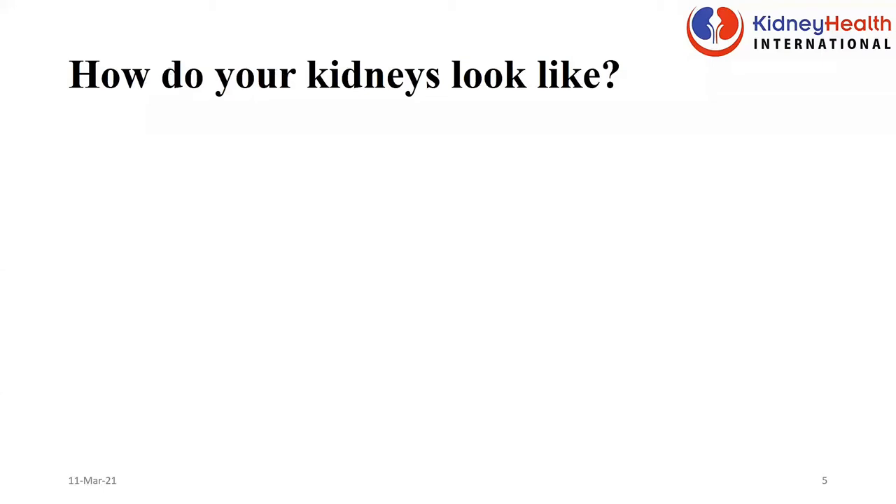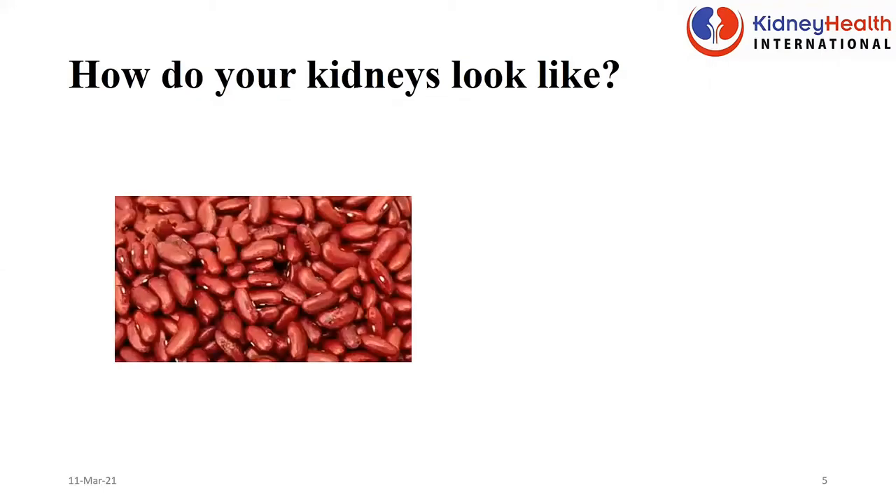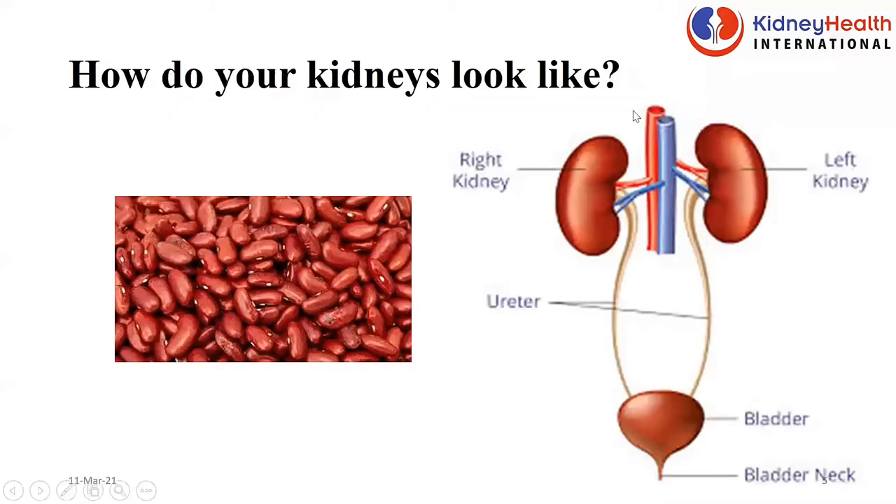The question is, how do they look? The kidneys are bean-shaped — like the beans you have been eating with your plantain, which you enjoy the most. I enjoy it too. And indeed, looking at an image, the kidneys are bean-shaped.